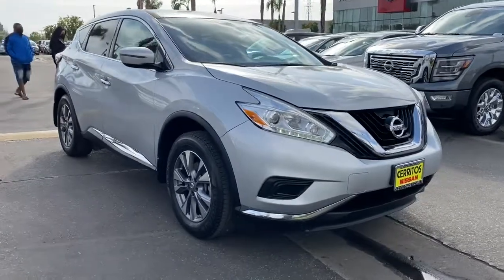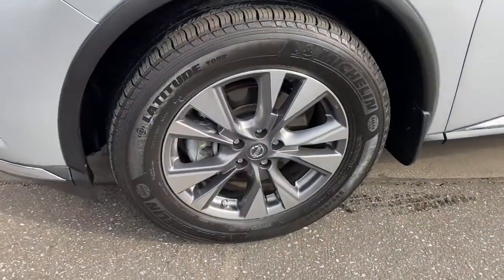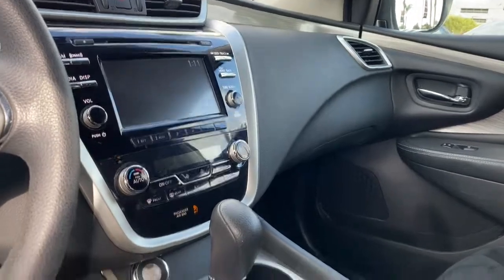The following are some of this vehicle's highlighted options: keyless entry, backup camera, satellite radio, keyless start, multi-zone AC, Bluetooth connection, steering wheel audio controls, aluminum wheels, rear spoiler, and stability control.